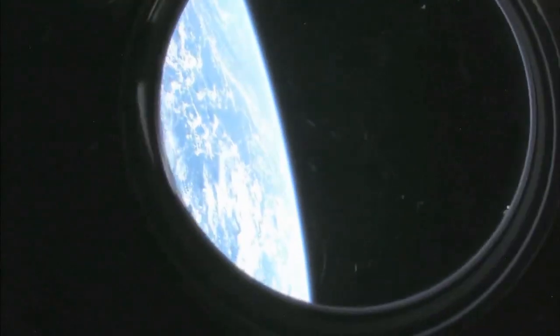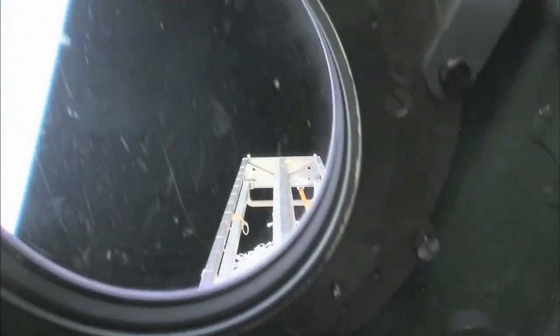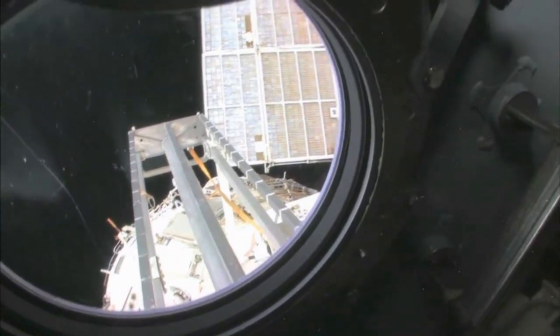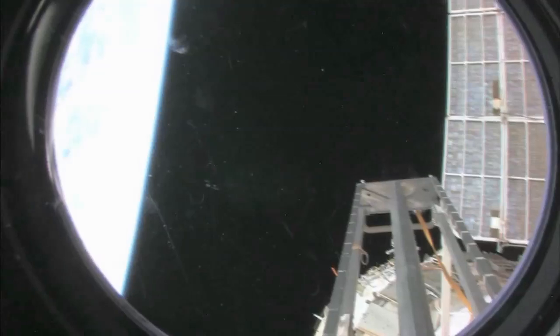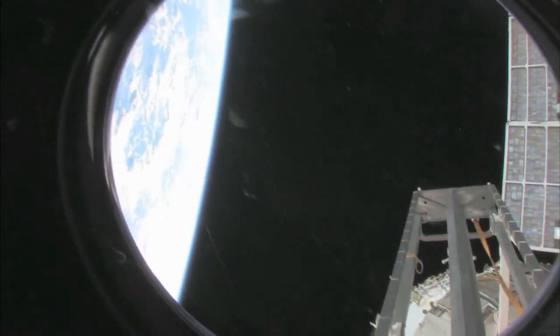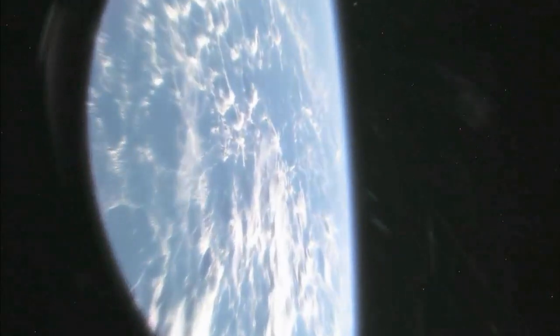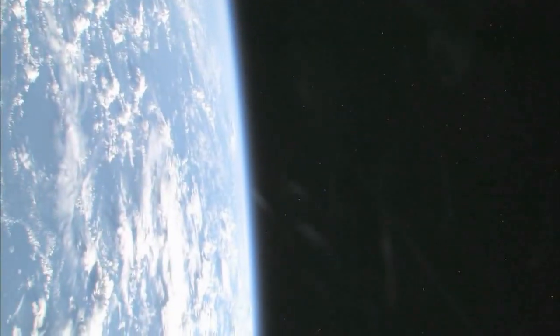We're going to take a look outside. This is the hatch that I opened up when we went outside for a spacewalk. We're looking aft on the space station. There's a ladder and some solar panels — we're looking at the service module, Zvezda. And also our beautiful planet Earth. No tour of the space station would be complete without it.